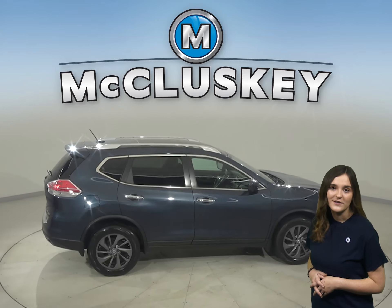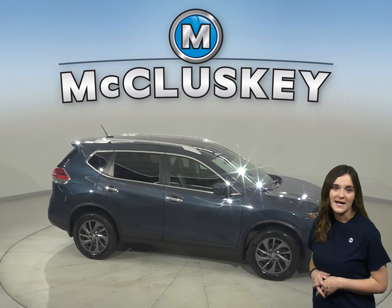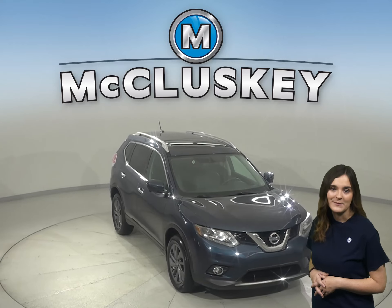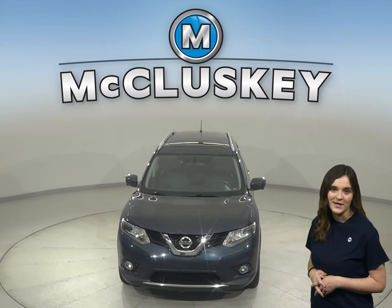This Nissan Rogue has all the bells and whistles to be your next everyday driver, so come on down and give it a try with our free 48-hour test drive. Once you buy it, we will cover it with our free lifetime mechanical warranty for as many years and as many miles as you own it.